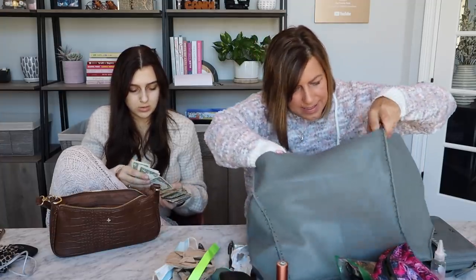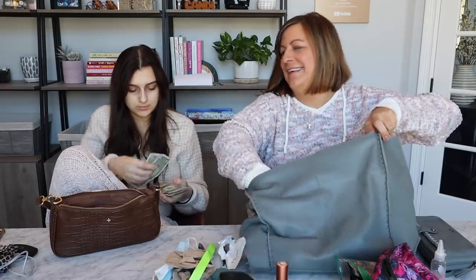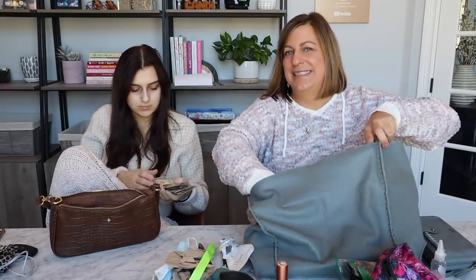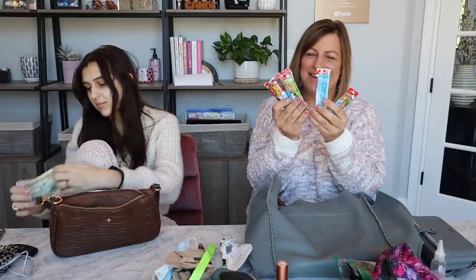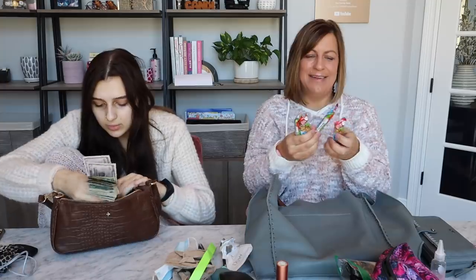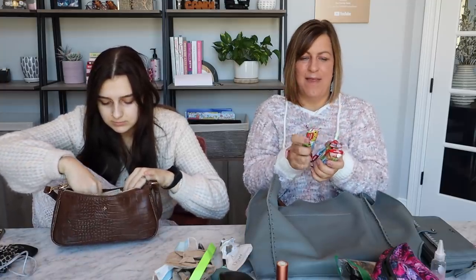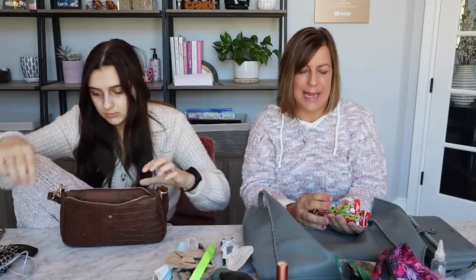There's some garbage in there — Carly says I messed up her ordering system. There's a bracelet from a dance competition, another pen, another pen, a DSW receipt, another pen. And then the most embarrassing part — the food. There are granola bars in my purse. I like granola bars but I don't love them.